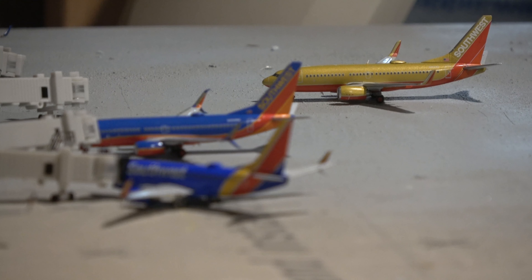Taxiing in to Bravo 16 we have the Southwest 737-700 in the classic Desert Gold livery. This aircraft will take the gate just vacated by the MAX 8, and it came in from Atlanta — a recent Southwest addition to Omaha — as well as from Washington Reagan National Airport.